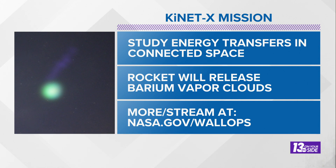Part of the experiment will release a barium vapor cloud that will ionize into the atmosphere and then align itself with those magnetic fields. We're not likely to see those glowing clouds here in West Michigan, but we could certainly see the rocket as it launches.